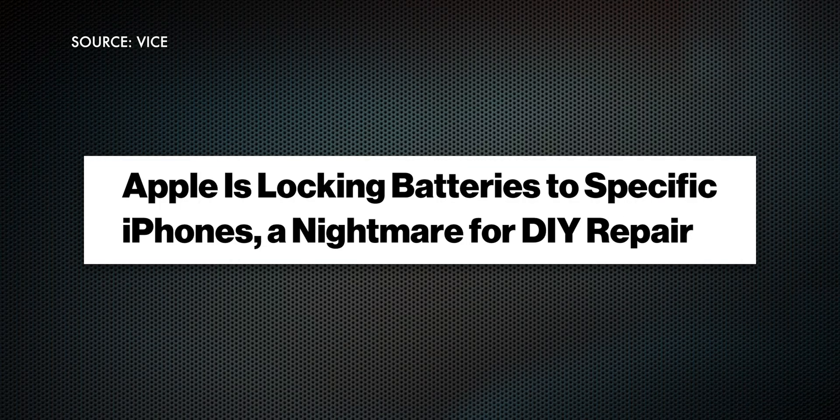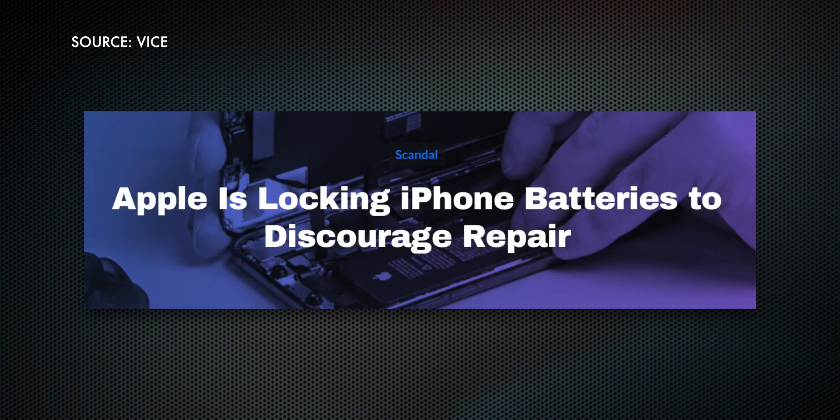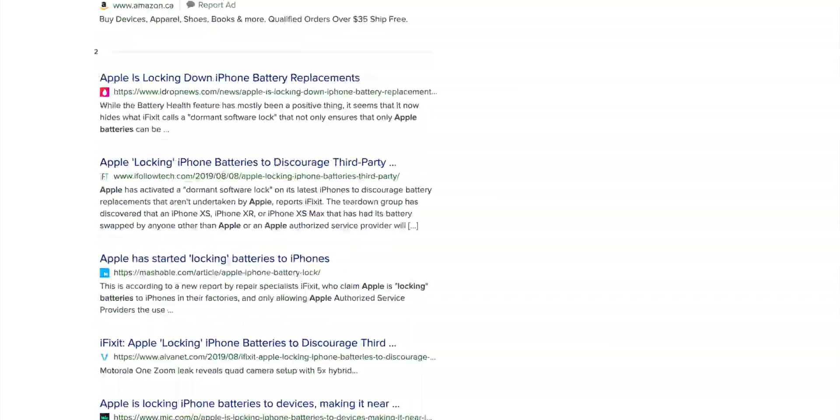Since then, we've seen headlines like Vice's 'Apple is locking batteries to specific iPhones — a nightmare for DIY repair,' and iFixit's 'Apple is locking iPhone batteries to discourage repair,' and just a ton more like them. Now I'm gonna push back kind of hard on using the term 'locking' for any of this — not because I'm an evil Apple apologist or defender, even though I can feel some of you itching to type exactly that in the comments right now.